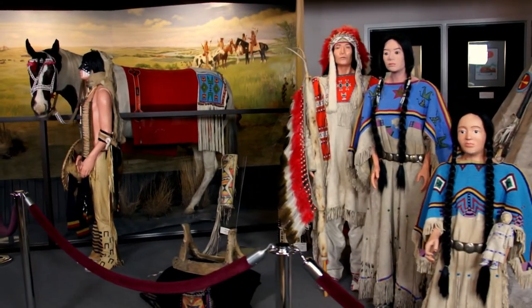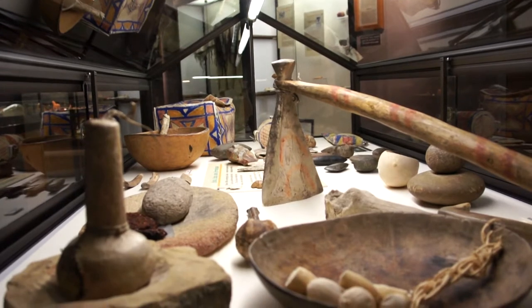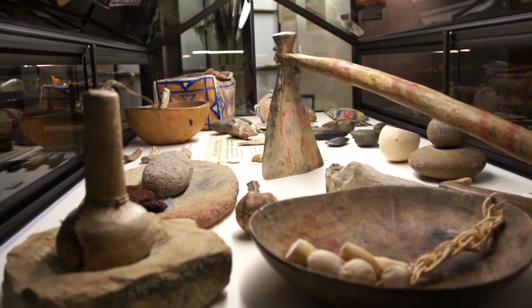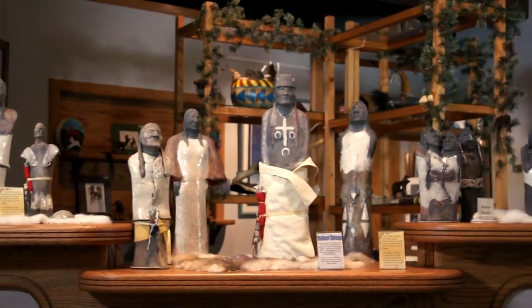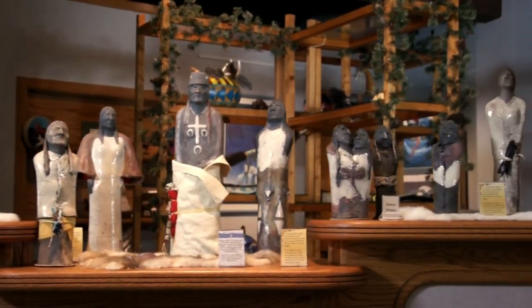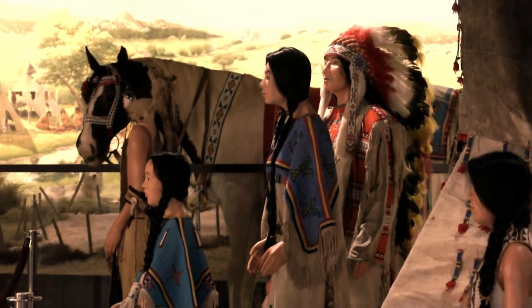there is truly something for everyone at the Akta Lakota Museum. The museum's collection features art, artifacts, and educational displays depicting the proud heritage of the Lakota people. Each year, over 25,000 guests take time to visit the museum.